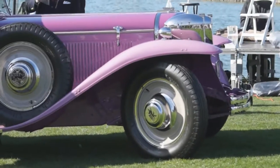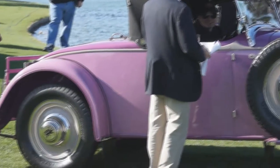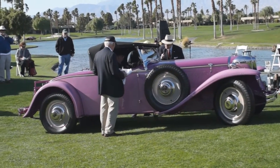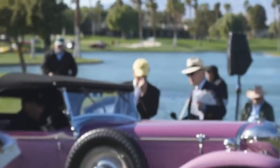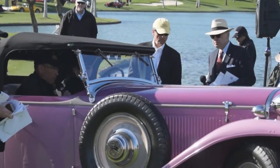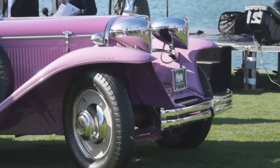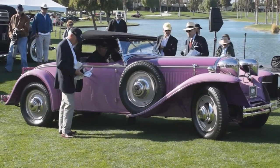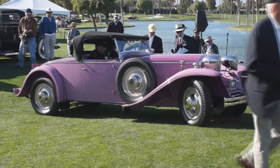This is a 1929 Ruxton, one of America's first front-wheel drive cars. Every car today is front-wheel drive — it had to start somewhere. It's got a hundred horsepower straight-eight engine, and Ruxton didn't have its own factory, so they were built at the Moon plant in St. Louis and at the Kissel plant in Hartford. It's a pretty rare car — one of only four Ruxton Roadsters known to survive. The color is correct for the era; it's kind of doubtful that many cars were painted this color, but they certainly could have been.